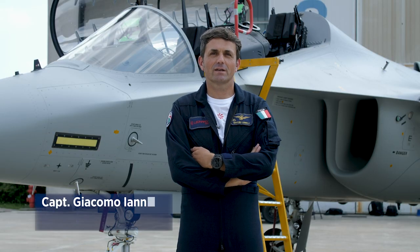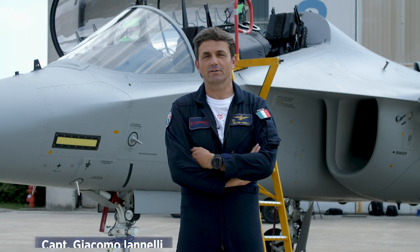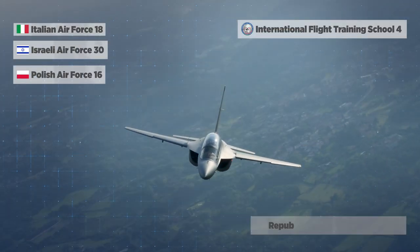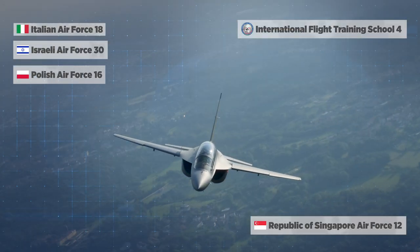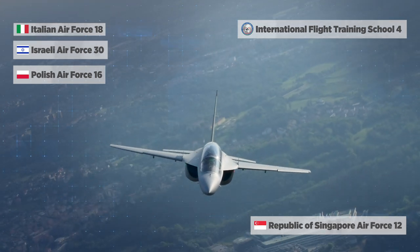Hi everybody, I'm Captain Giacomo Giannelli, the projected pilot of the M346 Advanced Jet Trainer. Some of the most demanding air forces in the world, like Italy, Poland, Israel and Singapore, are already using this aircraft. And the aircraft has been ordered by several other air forces.